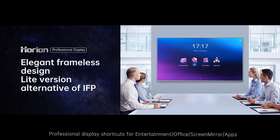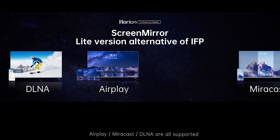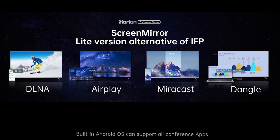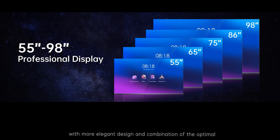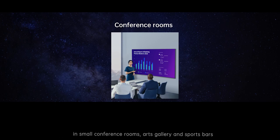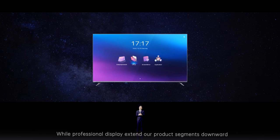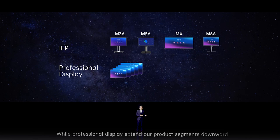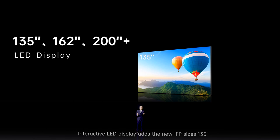The professional display offers shortcuts for entertainment, office, screen mirror and applications, making it easy to adapt to many application scenarios. Input source display and wireless screen sharing — including AirPlay, Miracast, and DLNA — are all supported. The built-in Android OS can support all conference apps and provide content for entertainment. Available from 55 inches to 98 inches, with an elegant design combining optimal performance for use in small conference rooms, art galleries, and sport bars. While professional display extends our product segments downwards as a lite version, LED display extends the segment upwards with bigger sizes and more powerful configurations.